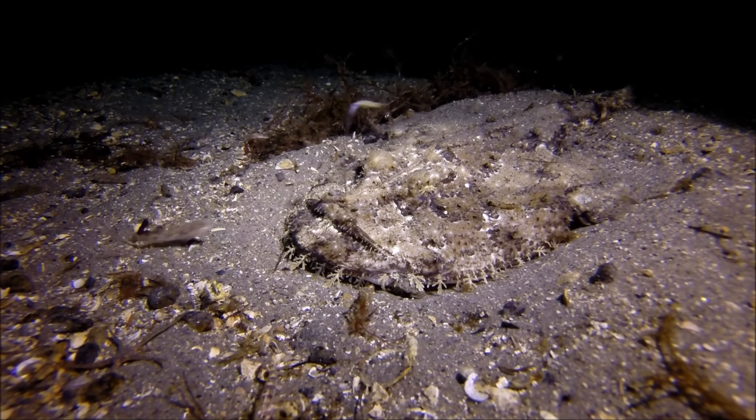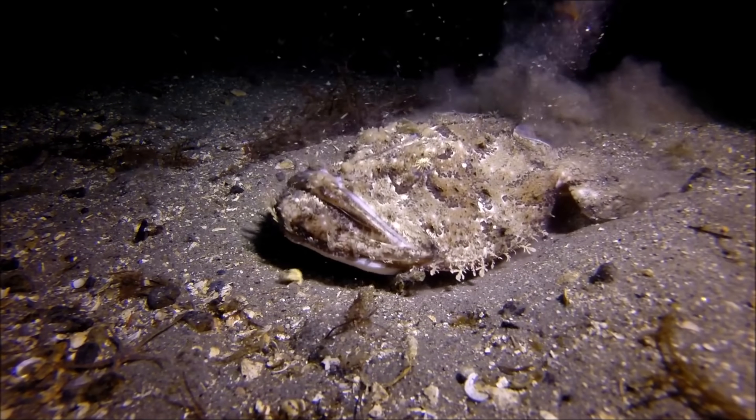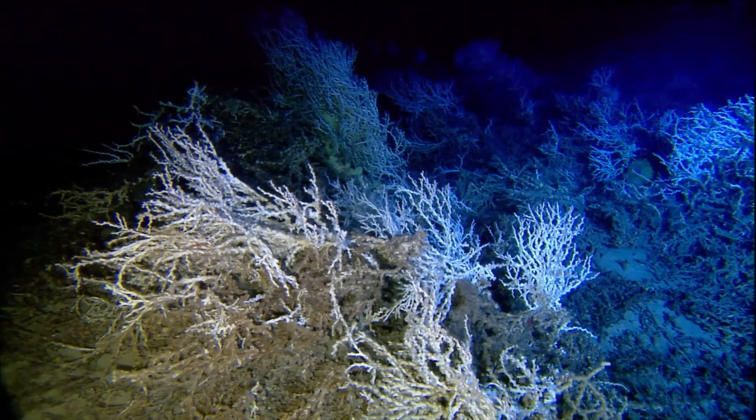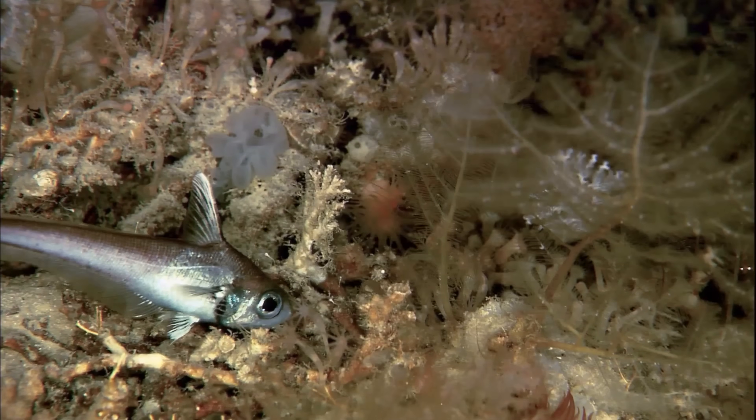These two groups could not be more different, but which is a more effective way of life? First, let's take a look at the demersal creatures of the deep — the bottom feeders, clinging to rocky seamounts and burrowing into the mud.